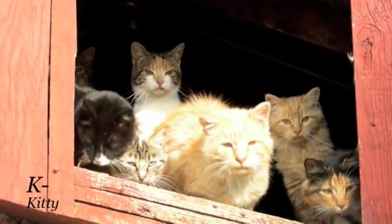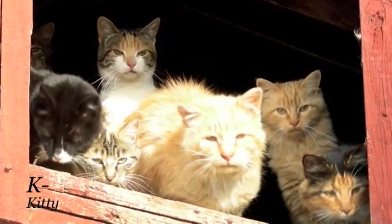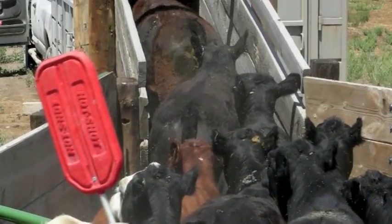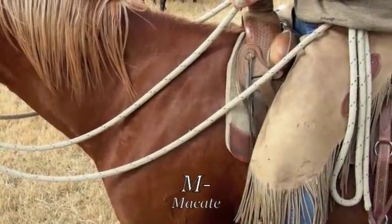K is for kitties. All ranchers have at least one. They chase the mice because they think it is fun. L is for loading the cows on the truck. And M is for macate, in case your horse might buck.